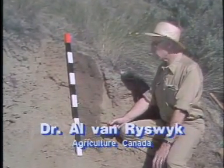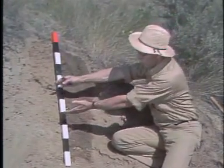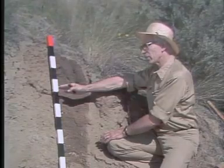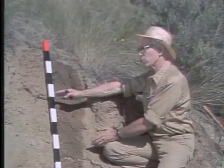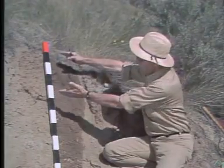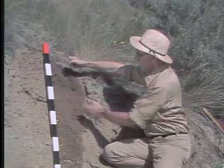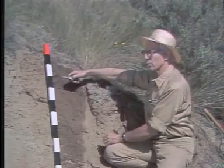Then as the glacier was melting, it carried debris in it and dumped this material, which is loose, on top of the basal till. And then because there were barren areas at the edge of the glacier, there was opportunity for wind to pick up all kinds of sands and silts. This wind-blown deposit was the last deposited, giving us a very fine sandy loam surface material.